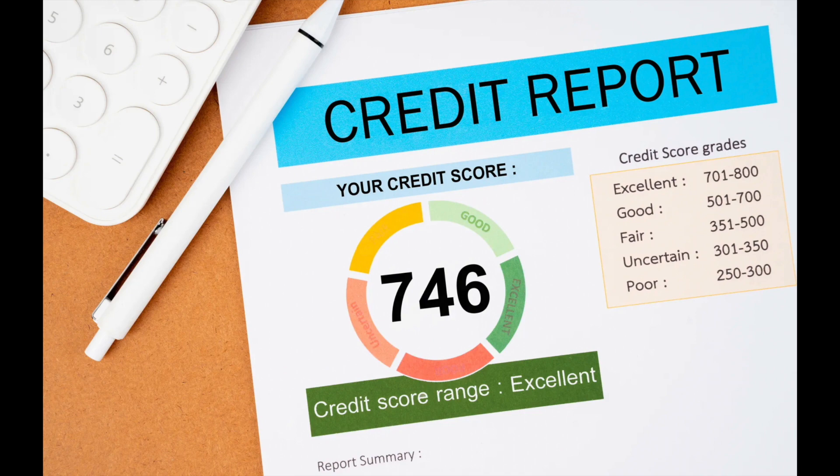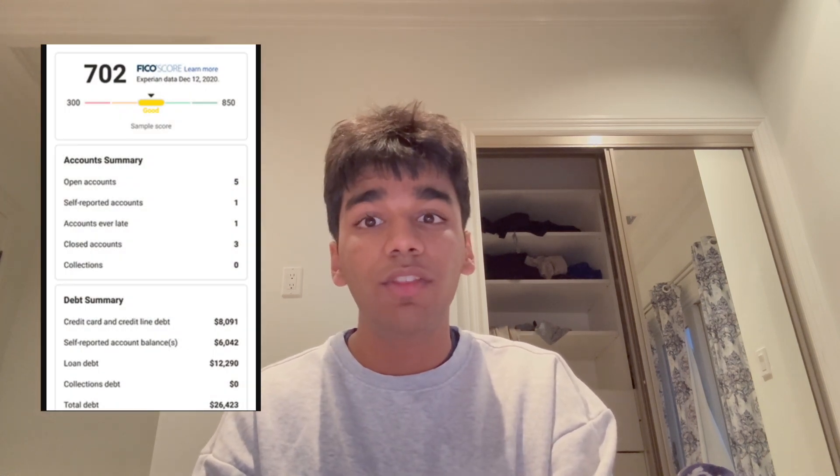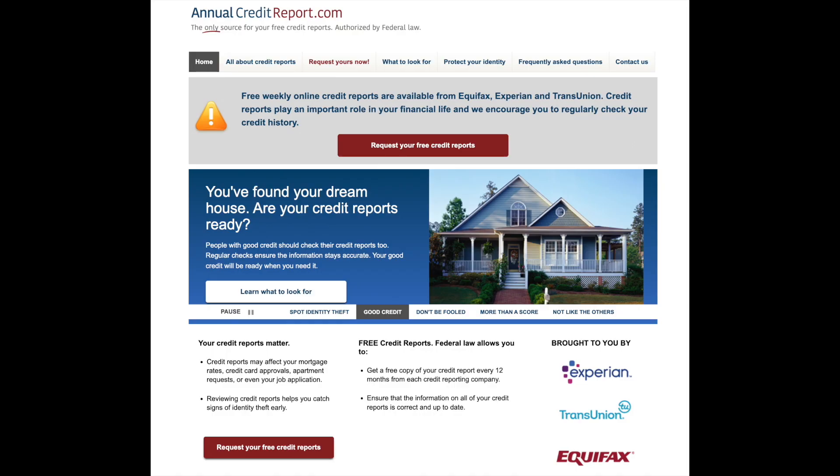Moving on, let's talk about your credit report — the detailed document behind your credit score. Understanding your credit report is crucial as it forms the basis of your credit score. You're entitled to a free credit report every year from each of the three major credit bureaus: Equifax, Experian, and TransUnion. You can request these reports from annualcreditreport.com. It's a good practice to review your credit report regularly to ensure all the information is accurate and up to date.